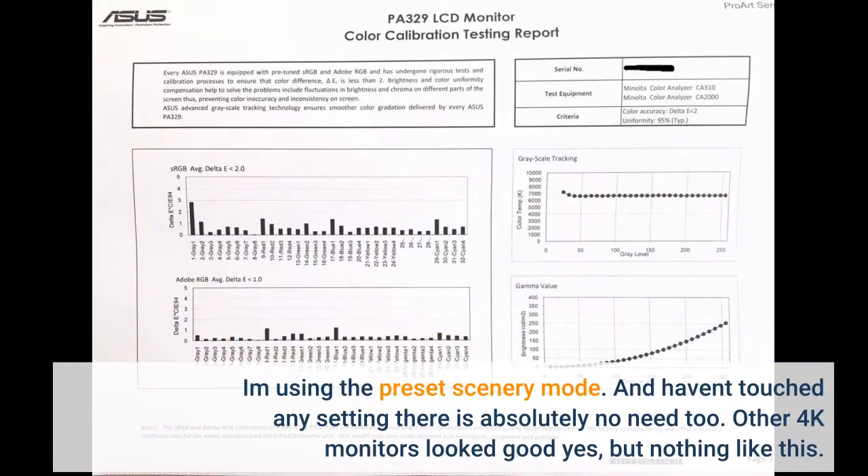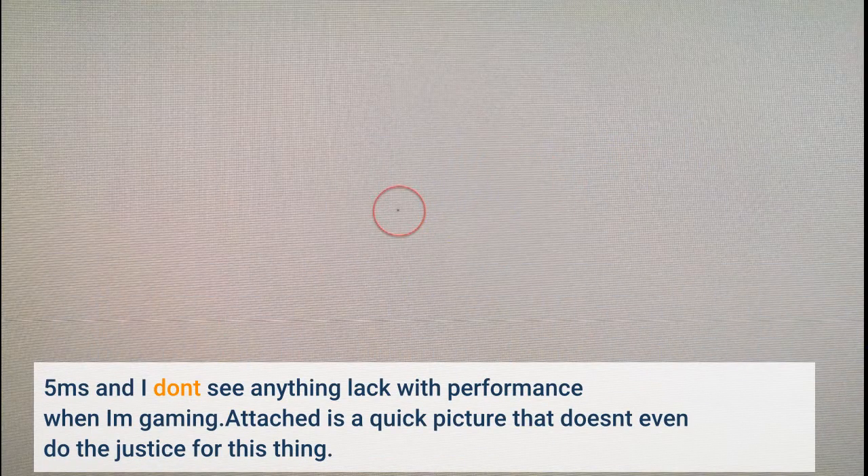I'm using the preset scenery mode and haven't touched any settings — there is absolutely no need to. Other 4K monitors looked good, yes, but nothing like this. 5 milliseconds and I don't see any issues with performance when gaming. Attached is a quick picture that doesn't even do justice for this thing.